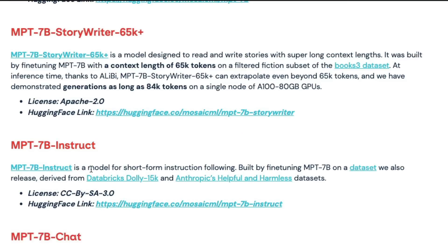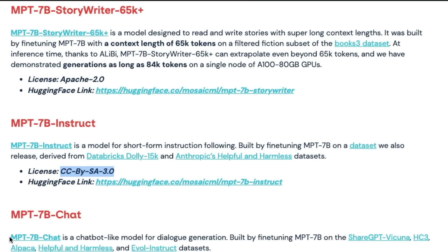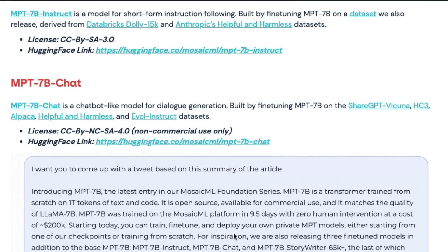This will probably introduce a lot of spam in Kindle Direct Publishing. MPT-7B Instruct is for short-form instruction following, built by fine-tuning MPT-7B on a dataset derived from Dolly 15K by Databricks and Anthropic's Helpful and Harmless dataset. It's licensed CC BY-SA 3.0. The Chat model is for dialogue generation, built on ShareGPT, Vicuna, HC3, Alpaca, the Anthropic Helpful and Harmless dataset, and Evolve Instruct — but it's not available for commercial use.